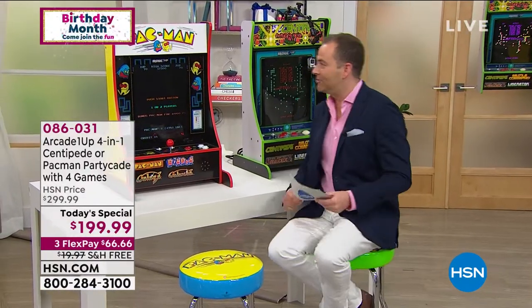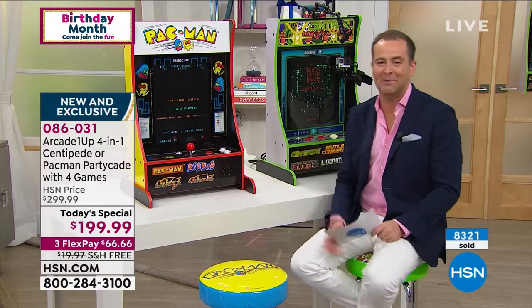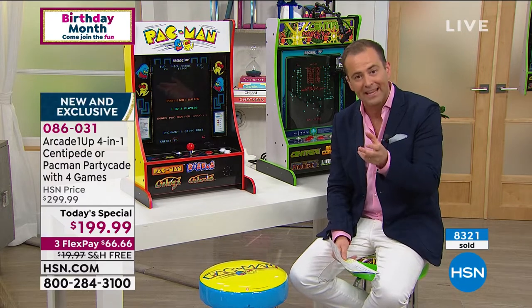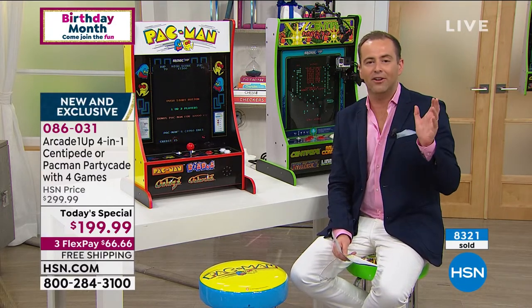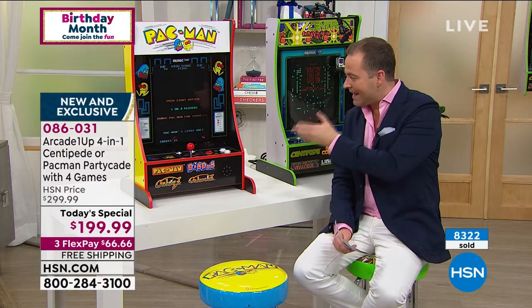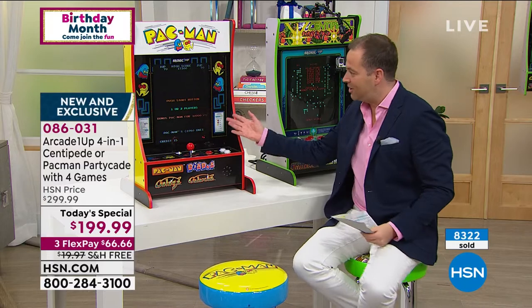We've sold 8,000 today. I have 900 left in Pac-Man and about 1,300 left in Centipede. This is the last chance to get it from Arcade 1-Up, who is a company that has really set the country alight. They're bringing authentic, realistic arcade days — this is what you would see.